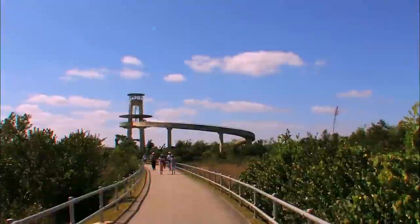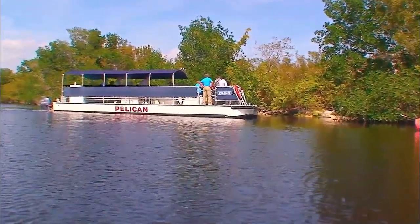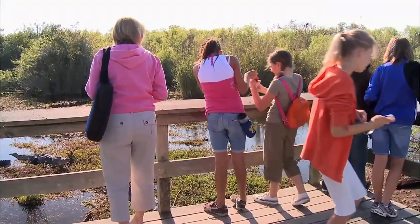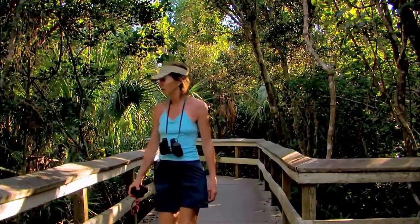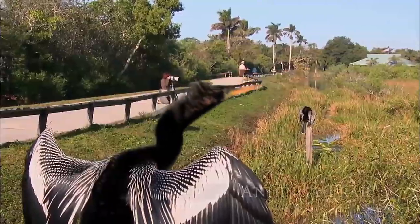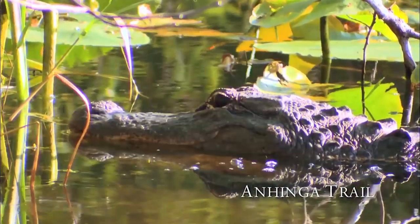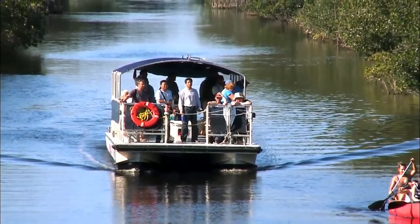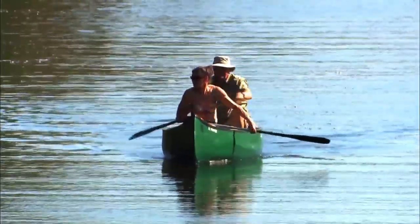The Anhinga Trail, which begins at the Royal Palm Visitor Centre, is one of the park's most famous walking trails. This trail is less than a mile long, but it passes through terrain where alligators and other predators are likely to be seen. This trail is wheelchair accessible as well. One of the most enjoyable ways to experience the Everglades is on an airboat tour. These high-speed boat trips take visitors out into the marshes and streams to see alligators and other wildlife.